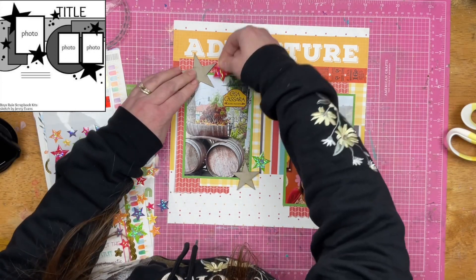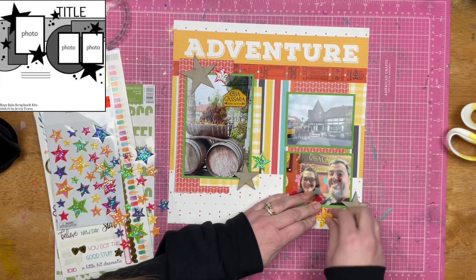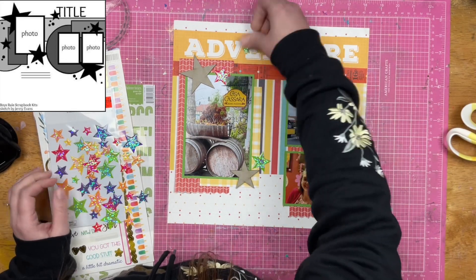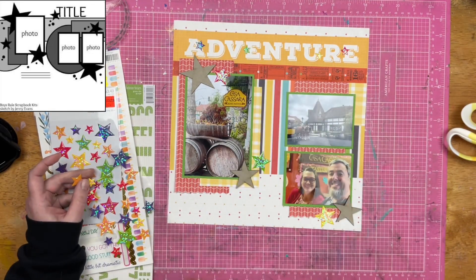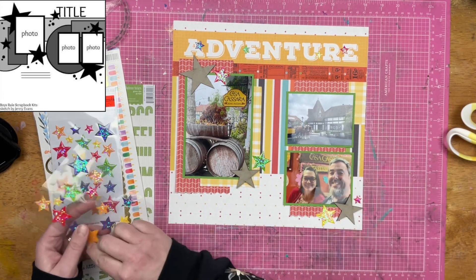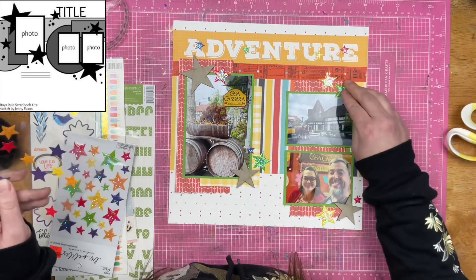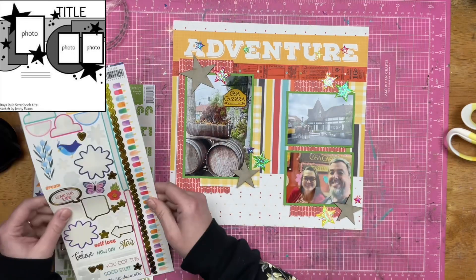There's going to be a variety of colors of stars, and that is a totally good thing because there are a variety of colors on this layout — even though most of them are covered up. Look at that striped paper — a lot of my colors are covered up on it, and it's okay. I decided that my title up here, Adventure, needed to have some more stars as well. So I took a couple of the smaller sizes and just placed them on there, kind of hanging off the letters. And then I'm going to add some even more stars because I've got lots of stars on here and I need lots more.